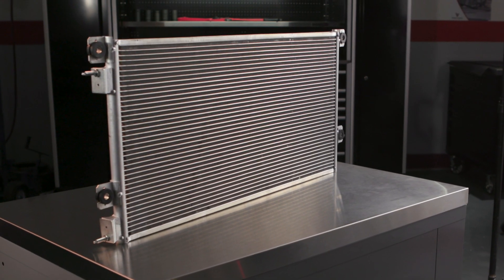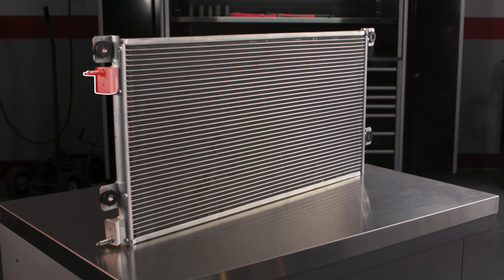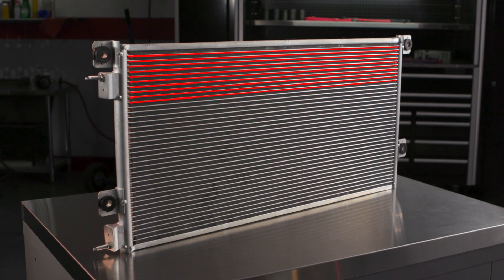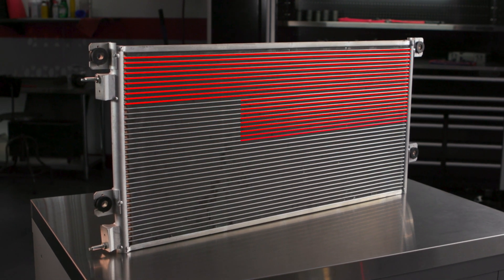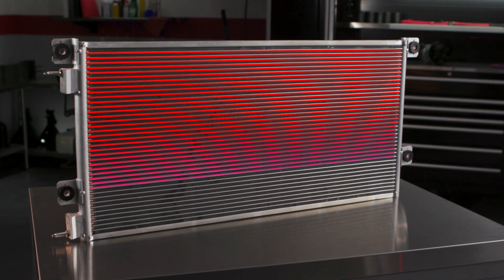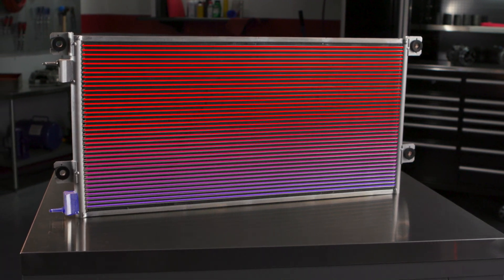High pressure gas refrigerant from the compressor enters at the top and flows through its tubes. Air flow across the condenser fins transfers heat to the cooler outside air, and as that heat is transferred, the refrigerant changes to a warm high pressure liquid which exits the bottom of the condenser.